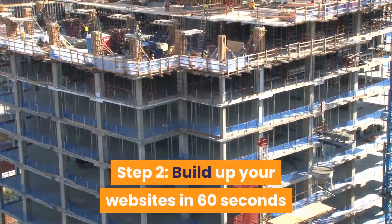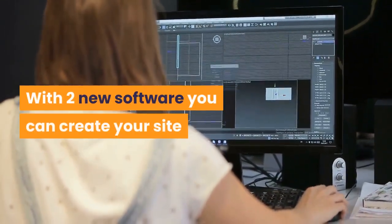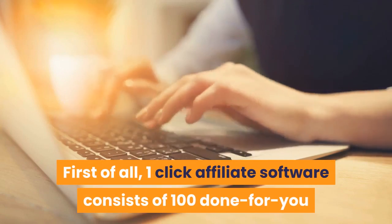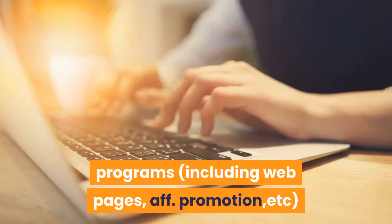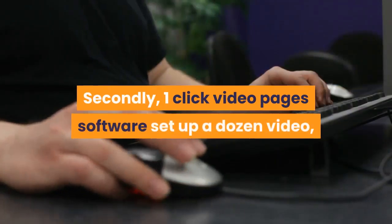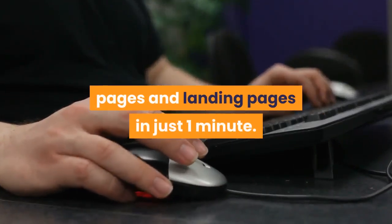Step 2: Build Up Your Websites in 60 Seconds. With two new software tools you can create your site. First, the One-Click Affiliate software consists of 100 done-for-you programs including web pages, affiliate promotion, etc. Secondly, the One-Click Video Pages software sets up a dozen video pages and landing pages in just one minute.